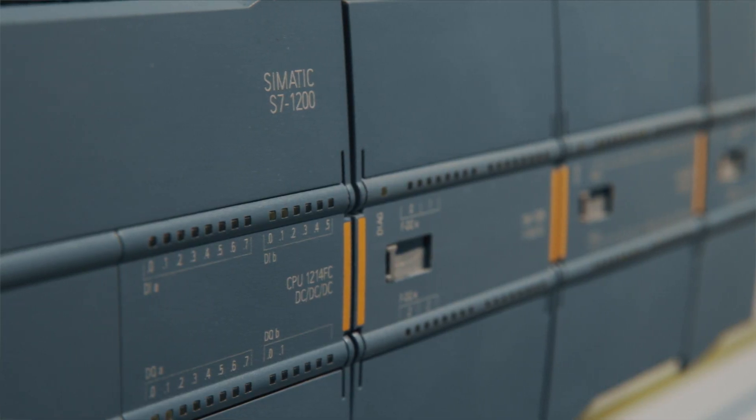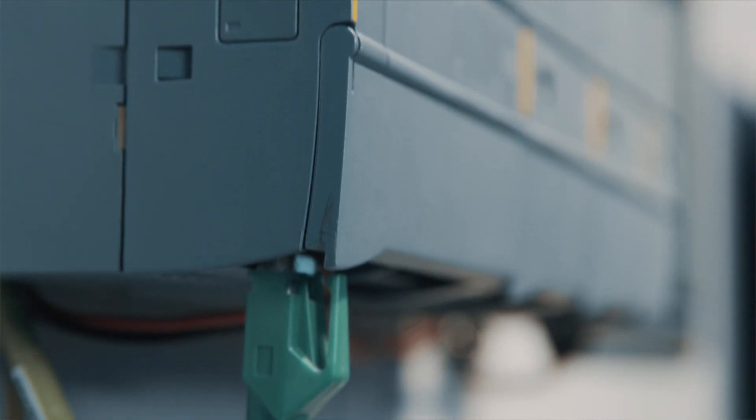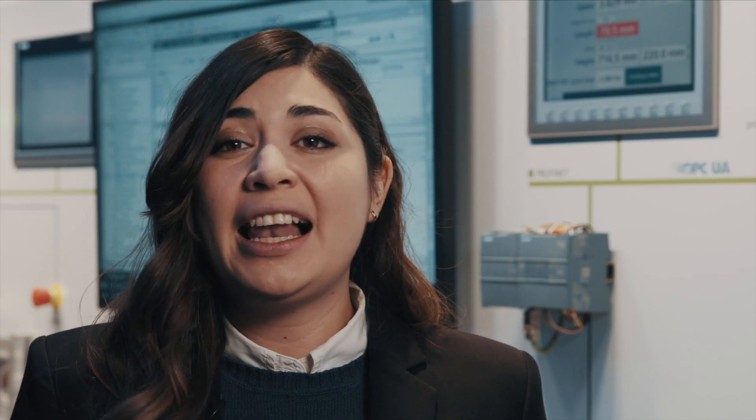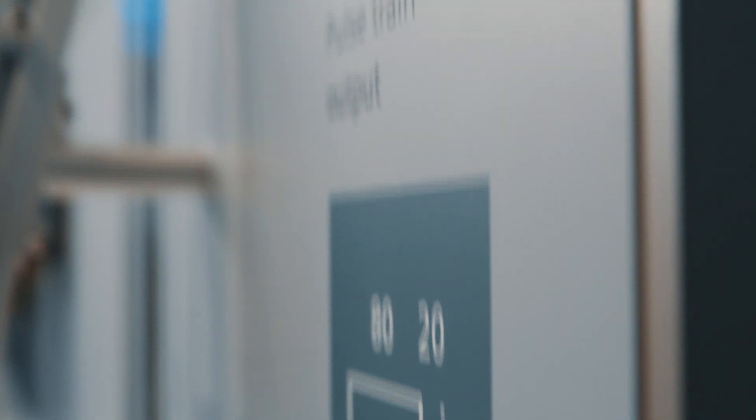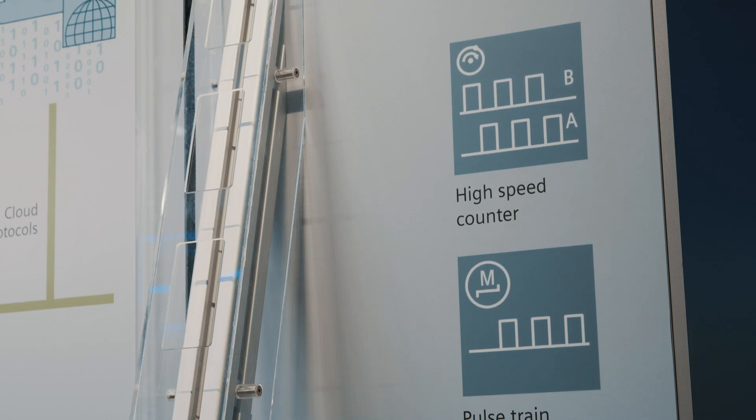It's compact. The CPU includes digital and analog IOs as well as an active port for TCP/IP communications like Modbus TCP, Industrial Ethernet, Profinet, and so on, as well as technological functions like high-speed counters, PTOs, and PWM.